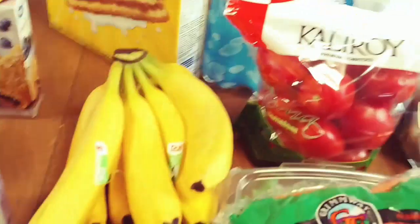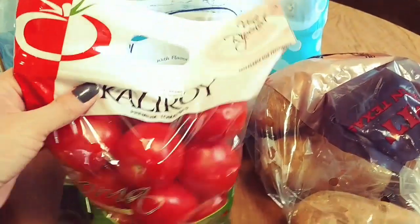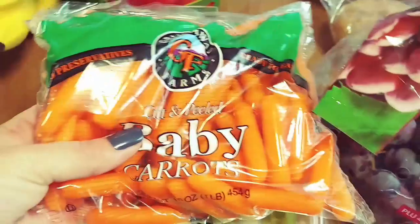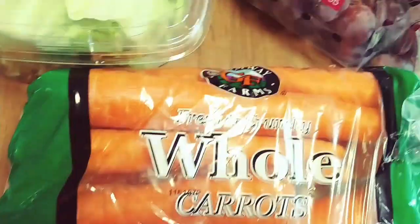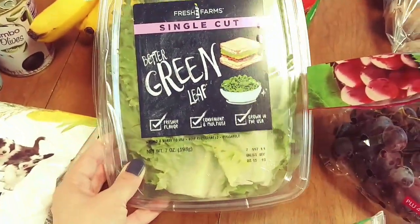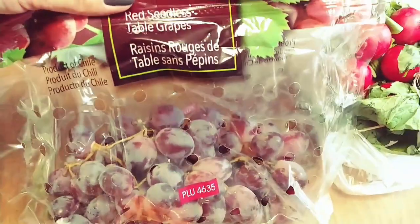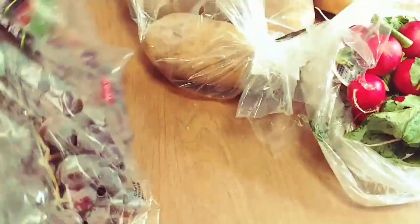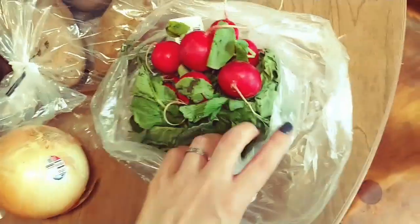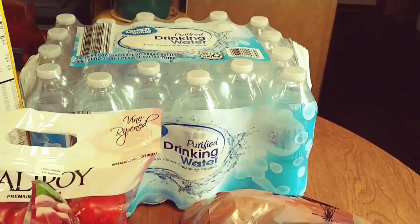Moving on to produce — we have some bananas, this big bag of Roma tomatoes, baby carrots for the kids' lunches, and some regular carrots to cook for dinners. We also got some green leaf lettuce — is anyone else still hesitant to buy romaine? We have some red seedless grapes, russet potatoes, a sweet onion, and a big bunch of radishes to put in that chef salad I mentioned. And we also got a case of water — we go through this so fast.